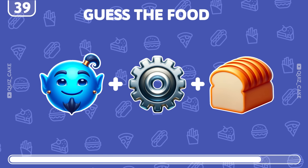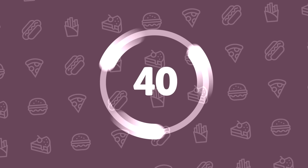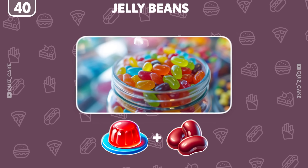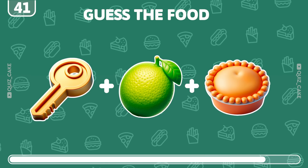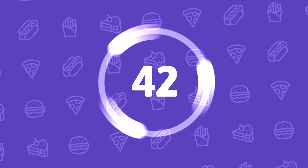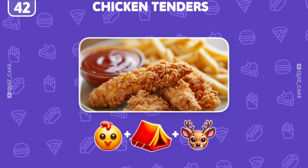Can you decode this festive food? Spot on! It's gingerbread, perfect for the holidays. What could this be? It's jelly beans, colorful and sweet. Have any guesses for this one? Absolutely! It's key lime pie. What's this food item? It's chicken tenders, a favorite snack.